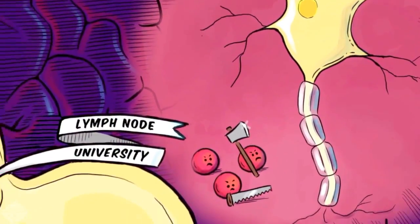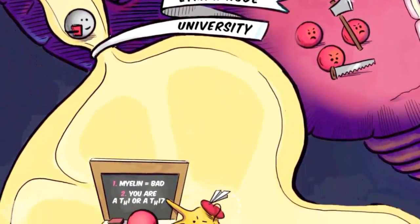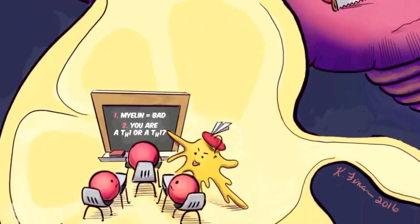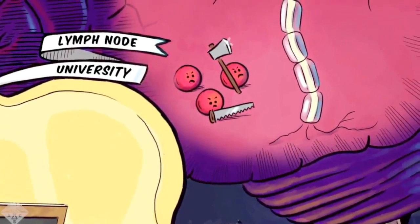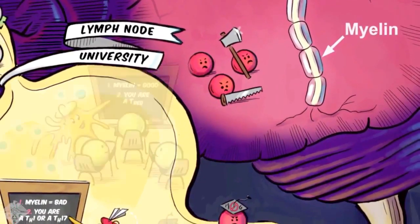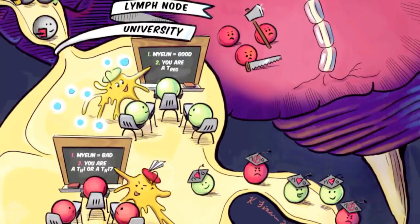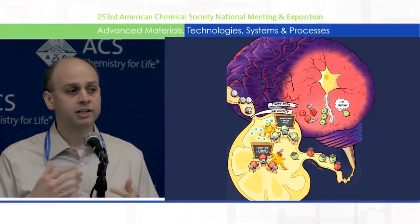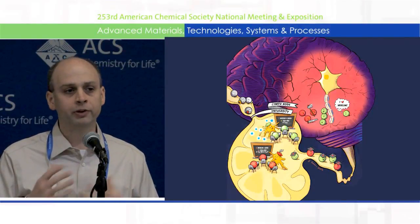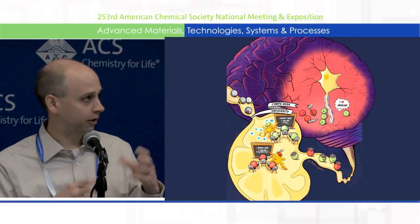If the patient has the disease, you can see those red cells — those are the bad cells in the lymph node — they get signals that cause them to become inflammatory. Then when they leave the lymph node, they go to the brain, and you can see them up there actually attacking the myelin. What we're doing in my lab is designing polymer particles that we can directly inject into lymph nodes. We designed these polymer particles to be too big to drain out of the node.